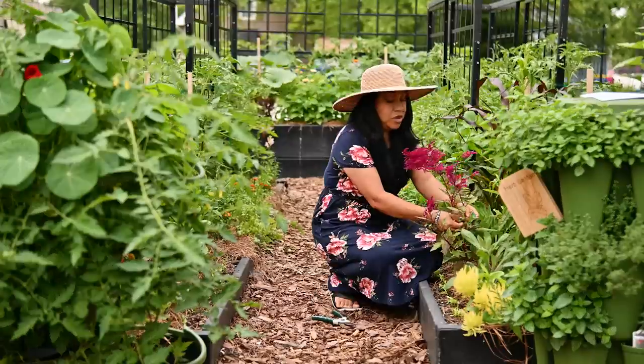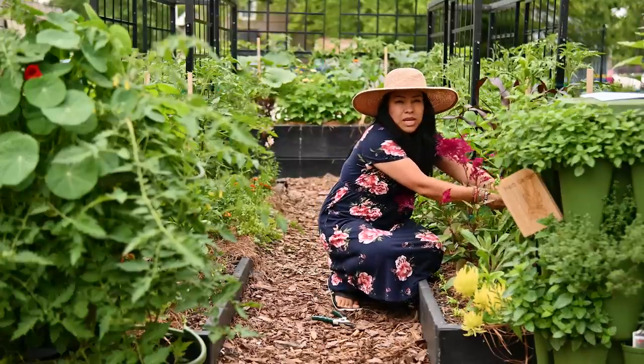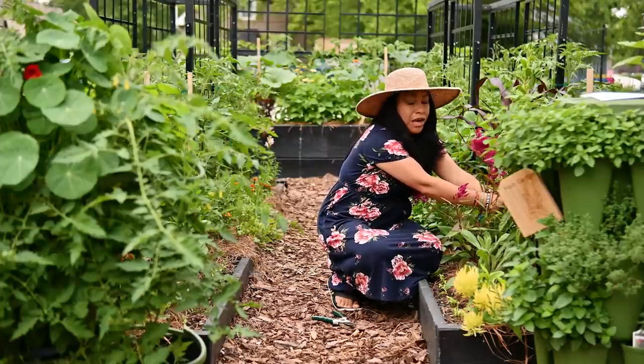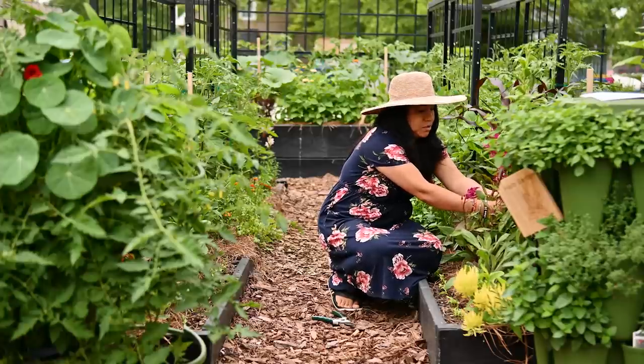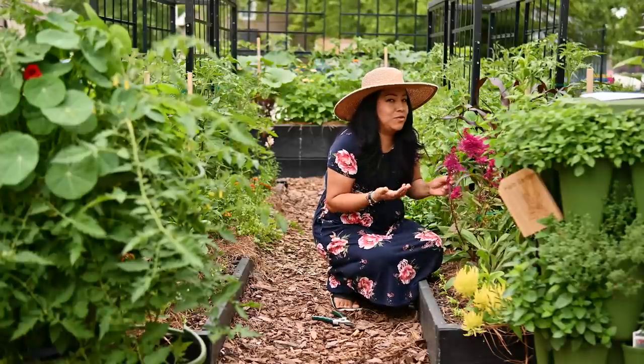Picture this: you have a beautiful vegetable garden filled with tomatoes, cucumbers, peppers, and zucchini. Now imagine that same place but with vibrant, colorful blooms. It's like adding that touch of magic to your already beautiful space.